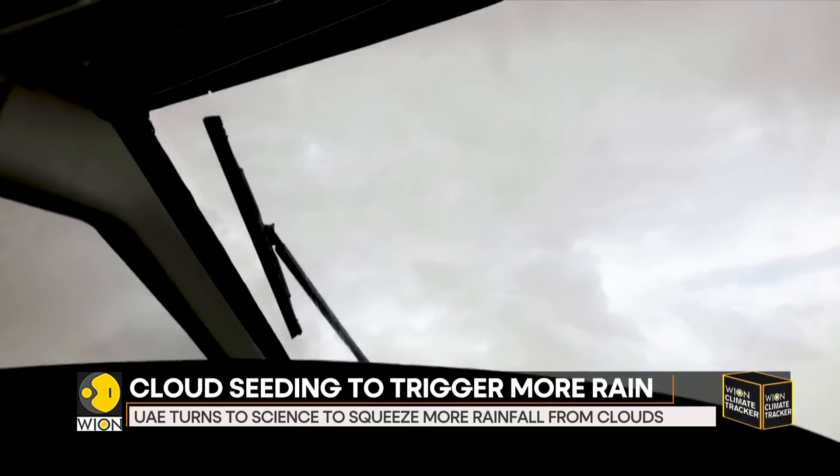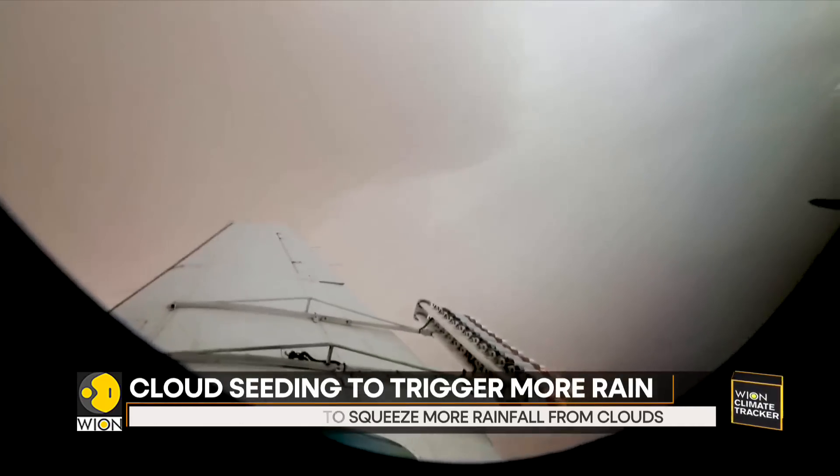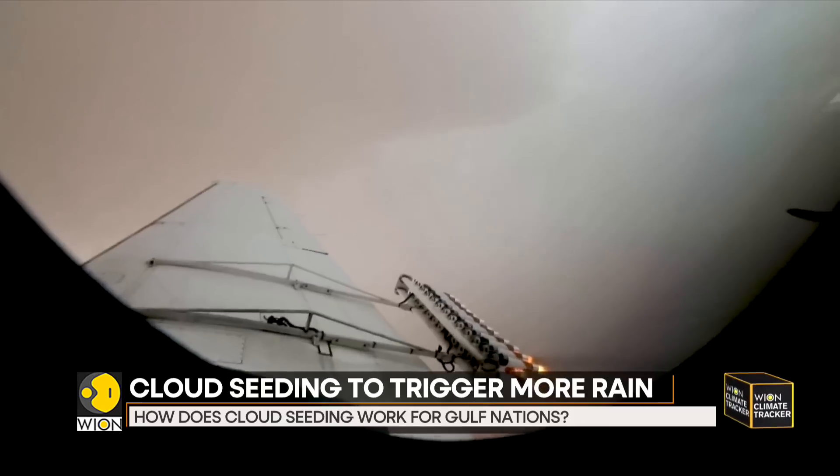The other question that remains: is cloud seeding harmful to the environment? In terms of the effect on the environment, cloud seeding nowadays — at least in the UAE — just uses salt flares. That's the same as the table salt on your kitchen table, so there's no actual harm to the environment.